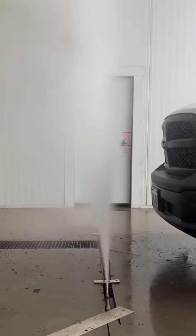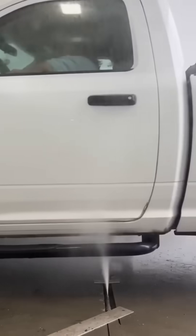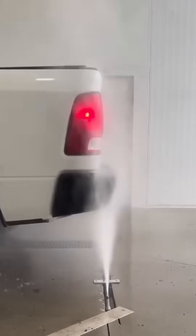Water nozzles emerge from the floor, blasting upward to clean a car's underbelly. It's the automotive equivalent of a spa day, complete with high-pressure exfoliation.